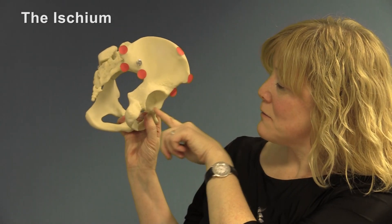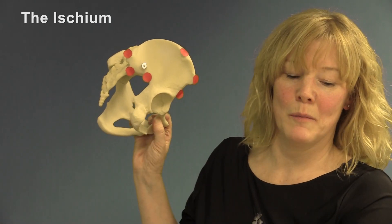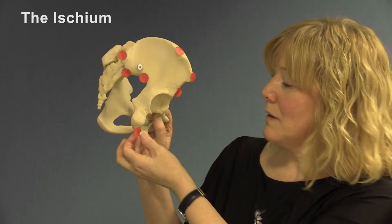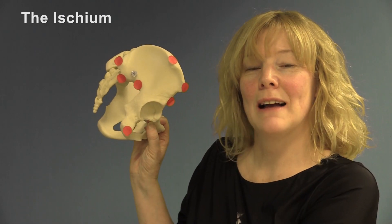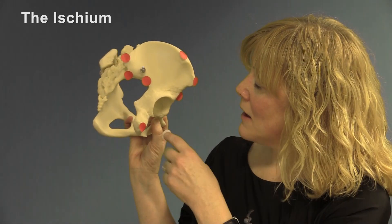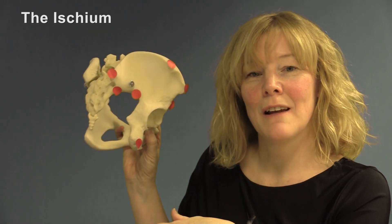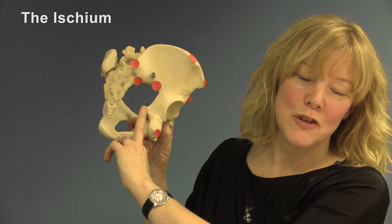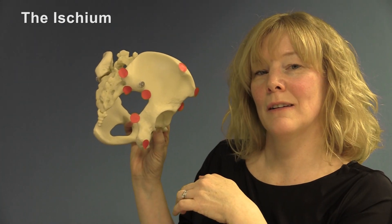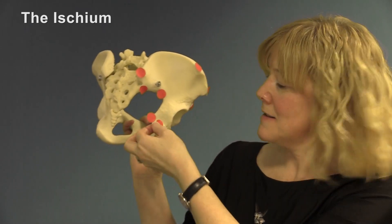The ischium runs from two-thirds of the acetabulum down to the arms of the pubic bone. There are three key landmarks: the ischial tuberosity — the bone you feel when sitting on your hands — the ischial spine, which is the most significant marker for gauging descent of the fetal head during labour, and between the two sciatic notches we have the greater sciatic notch and the lesser sciatic notch.